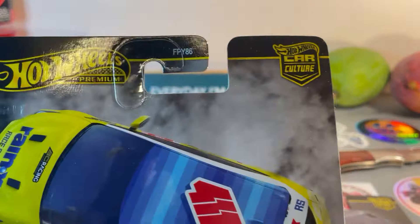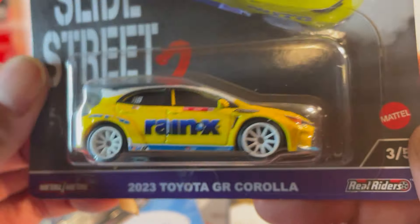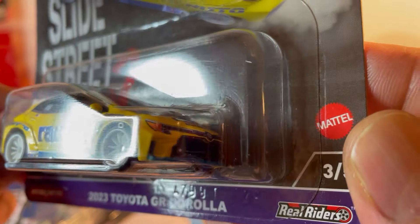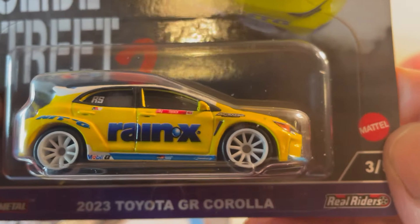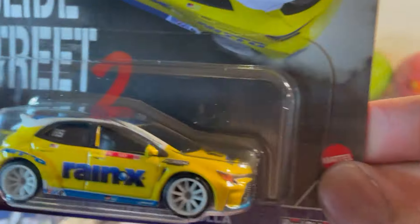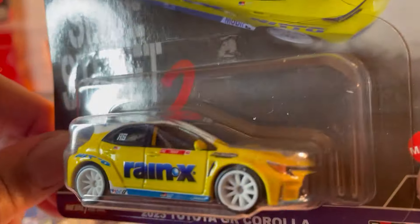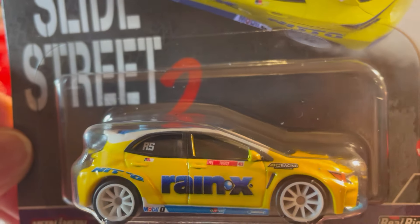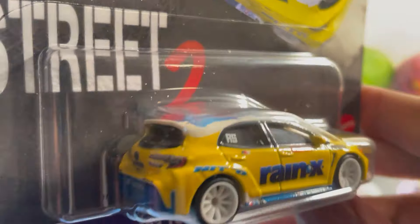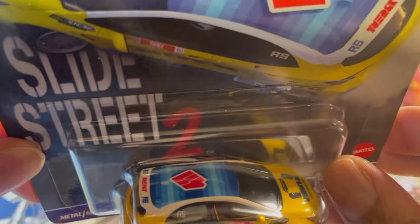Another Car Culture Street Slide, and this one is the 2023 Toyota GR Gazoo Racing Corolla — Rain-X. Yellow and blue, the Rain-X colors, white wheels. That is nice.